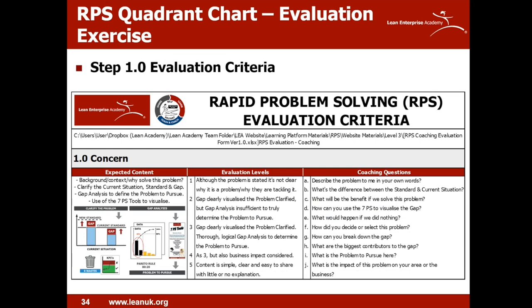To evaluate step one, refer to the criteria sheet — expected content, evaluation levels and coaching questions. Evaluation levels run from one to five, with one being the lowest and five being the best. We're trying to get to at least a three — a good solid level. You must fulfil the whole criteria to achieve that level. The coaching questions are generic but give you some idea of what to ask to pull from the individual rather than push and tell them what to do.